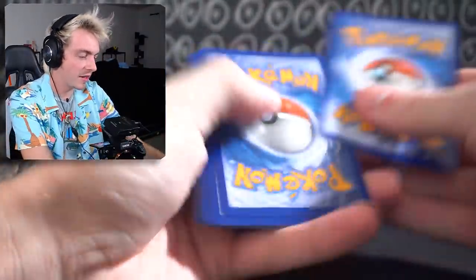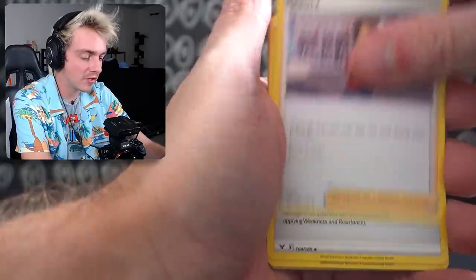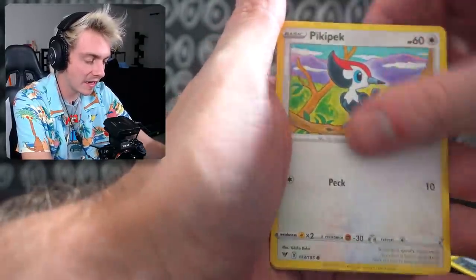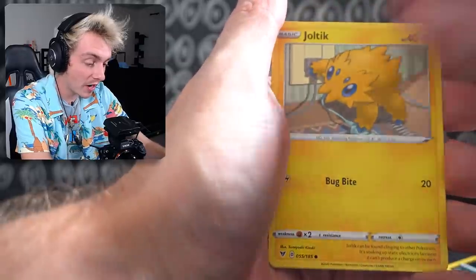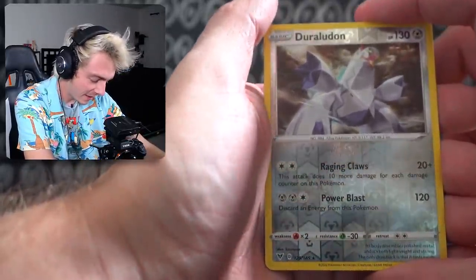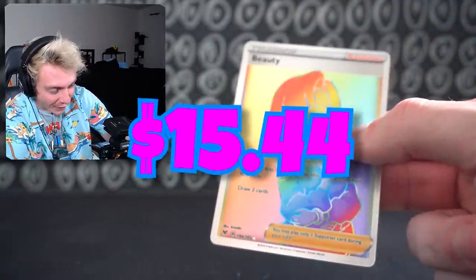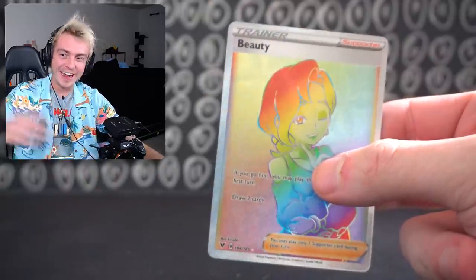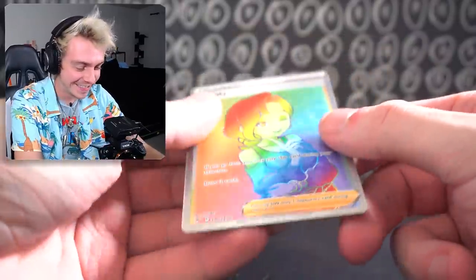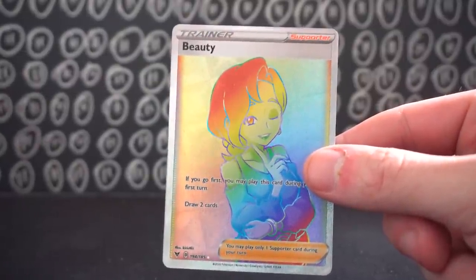It's going to come down to relying on last pack luck, which has been pretty good. Beauty Energy, PewDiePie Energy, Sandile, Seedot, Pikipek, Mudbray, Joltik. Reverse Holo Duraludon, and a Rainbow Rare — no way! Wait, is this going to happen? There's no way this happens — another Rainbow Rare I already have. Dude, I'm so close to finishing the set. We need a gold card — let's go!